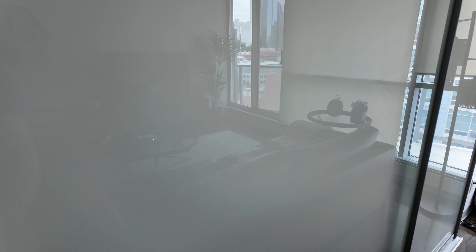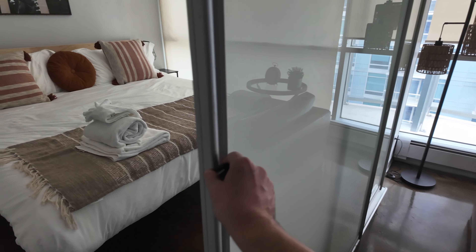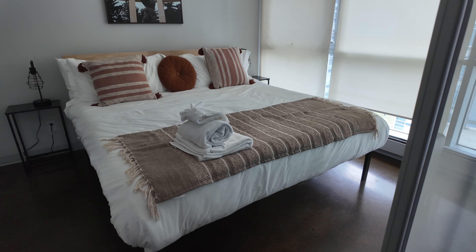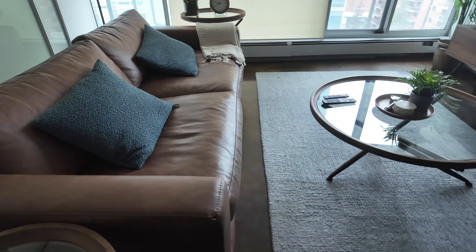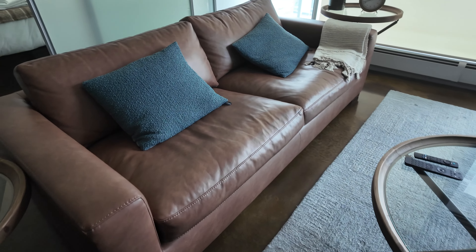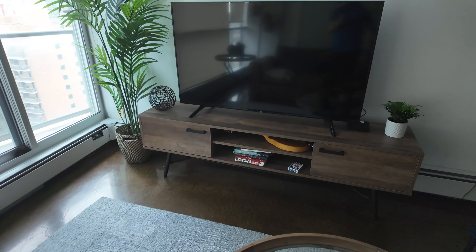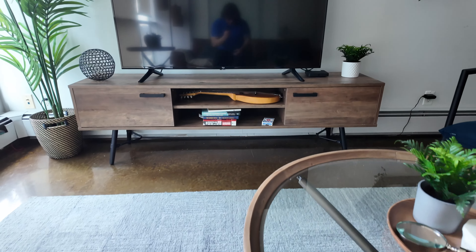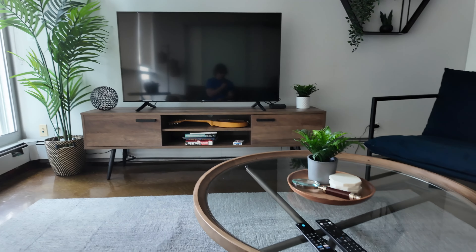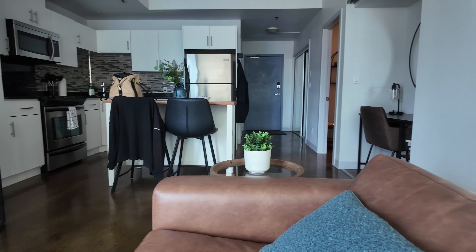There's one of the rooms — the beds are quite big, might be king size actually. This was my room; I left it in pristine condition. And it has these sliding doors, not a real door — not so much a fan of that, I kind of prefer a real door, but I guess it was fine for one night.